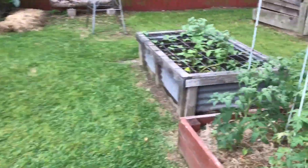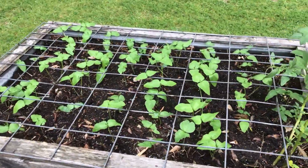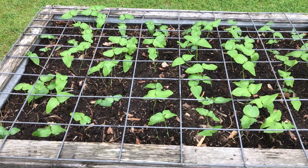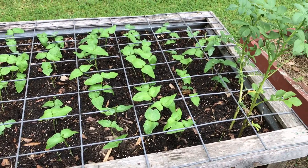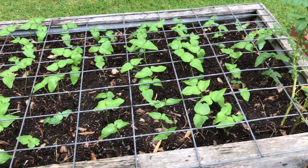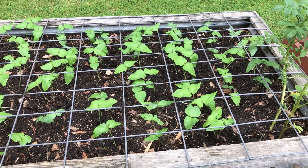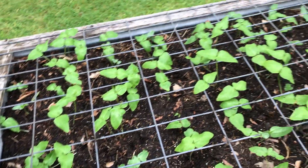Hey everyone, Southeast Texas gardener here. I started a stand of zipper cream peas — I believe they're a variety of purple hull peas. This little grid was to act as a planting guide so I wouldn't get lost on where I planted the seeds. Plus I put some smaller chicken wire on top to keep squirrels from digging out my seeds. I believe I was successful.